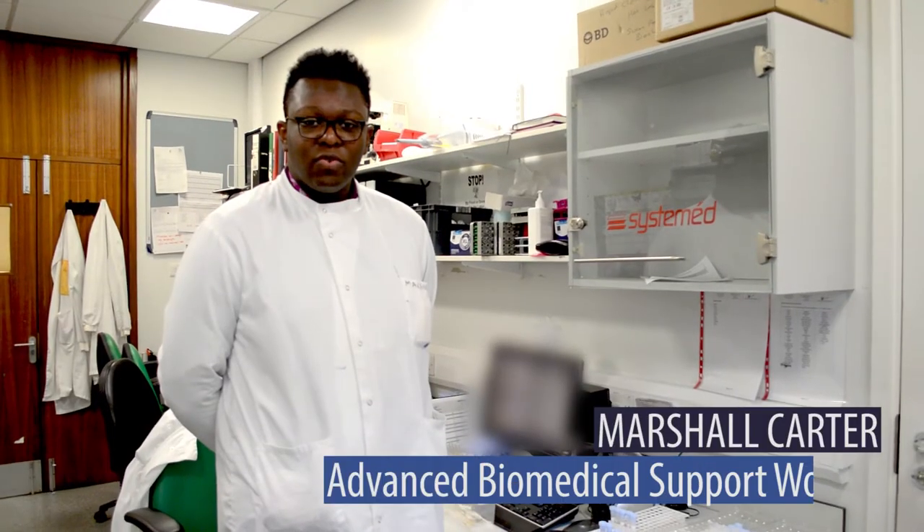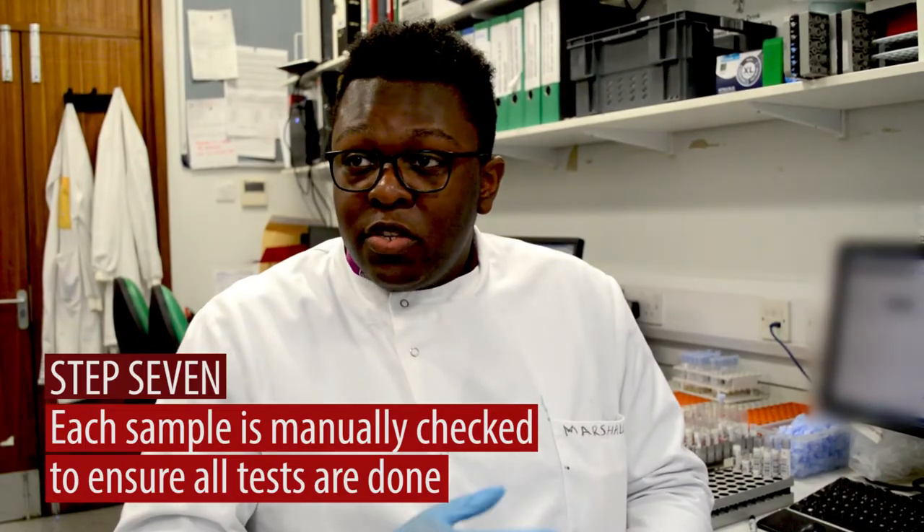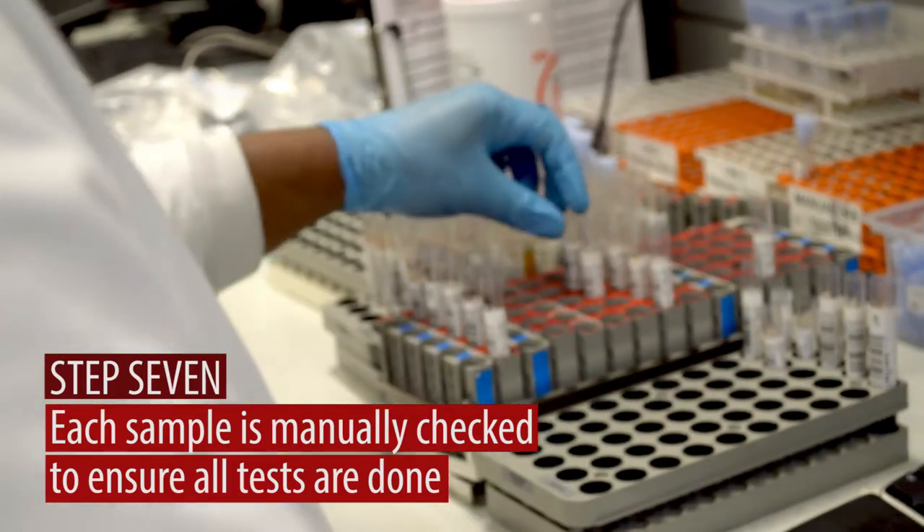Hi, I'm Marshall and I'm an advanced biomedical support worker. At this stage, we've taken the sample off the analyser and I'm going to manually check to make sure all the tests have been completed. No two days are the same. You get so many different strange samples and it's just the science behind it, which I find quite interesting.